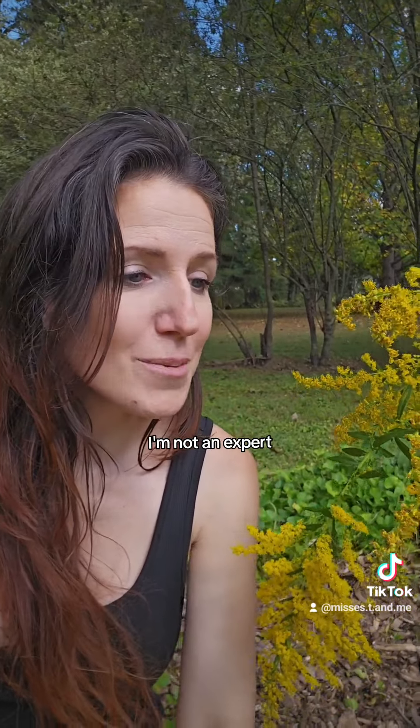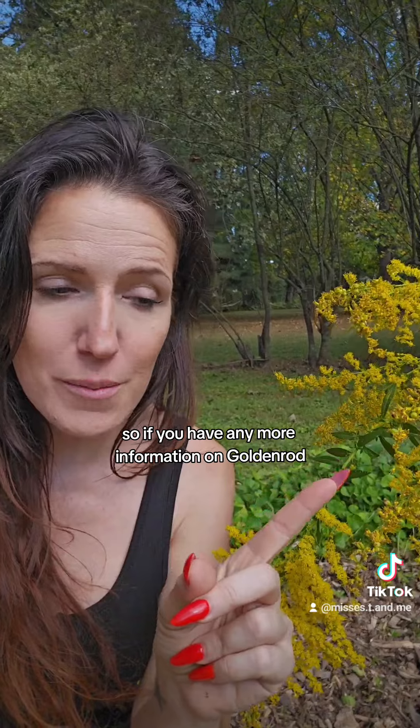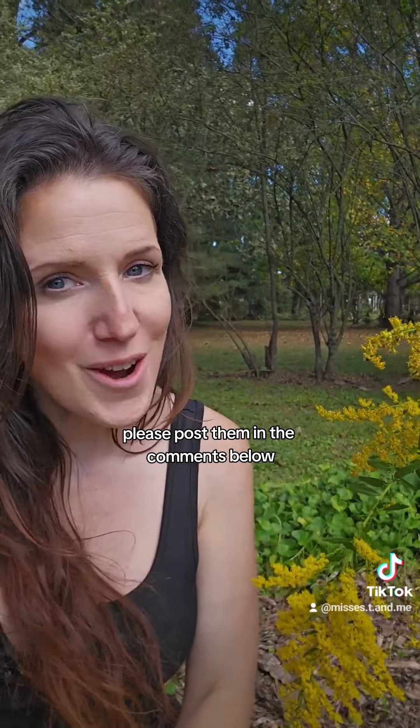Keep in mind I'm not an expert — I am learning and we're urban homesteaders. So if you have any more information on goldenrod, please post it in the comments below.